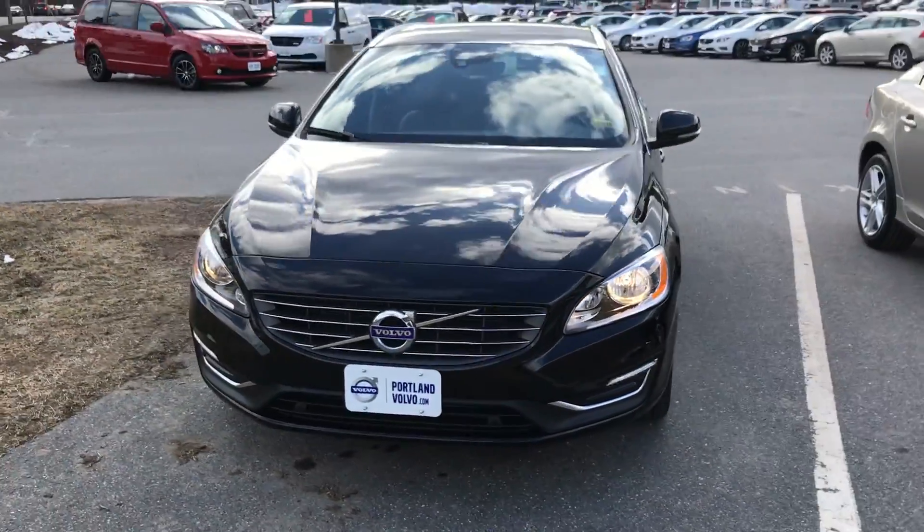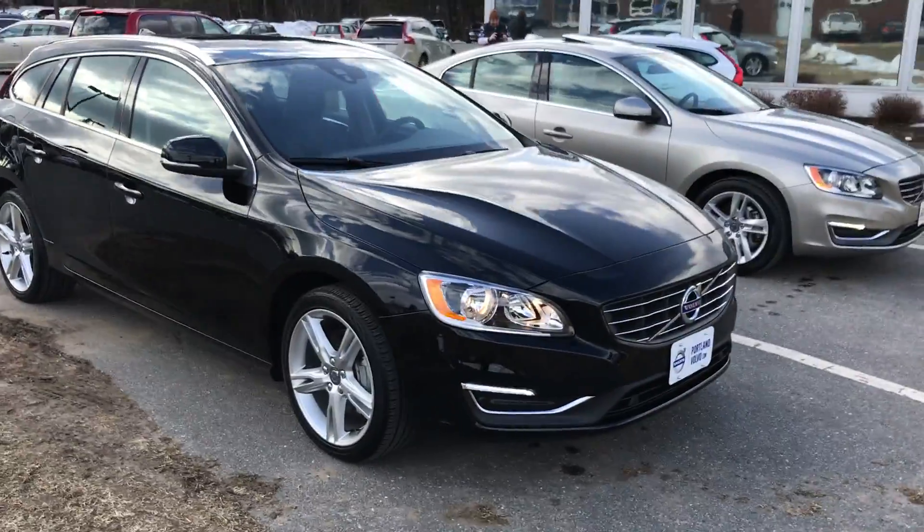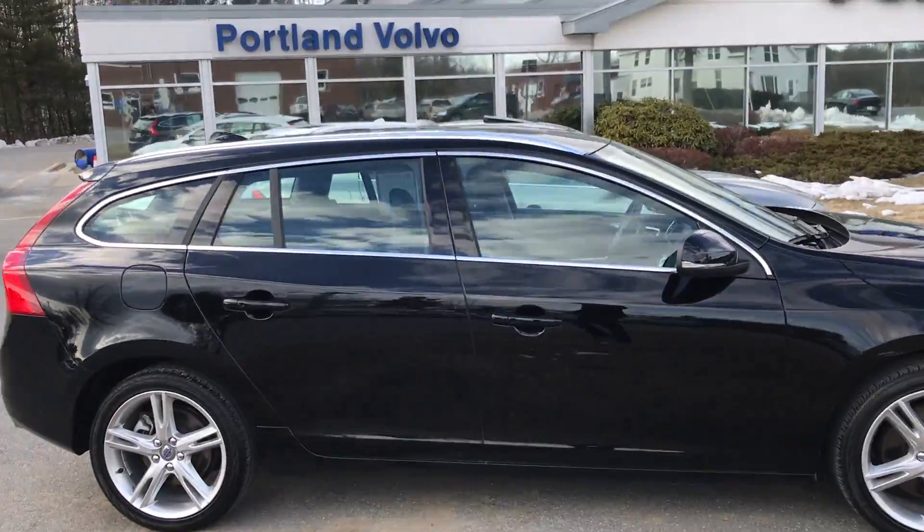Hey guys, Cody here at Portland Volvo with this beautiful 2016 Volvo V60. Nice alloy wheels, beautiful black exterior. This car is in pristine condition.